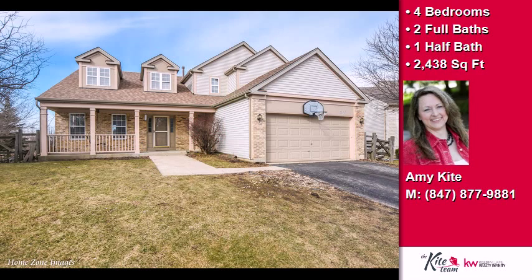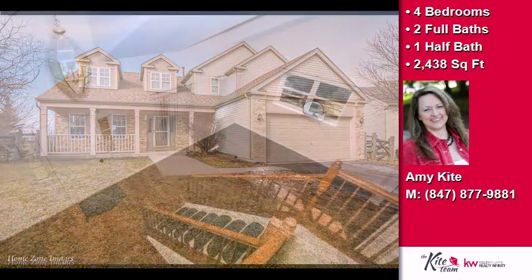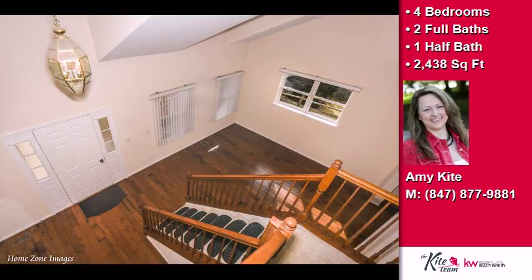This property is a four bedroom, two full baths, and one half bath, two-story home.